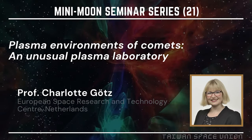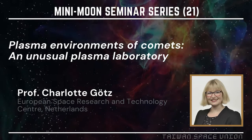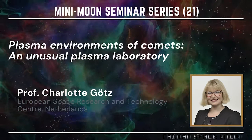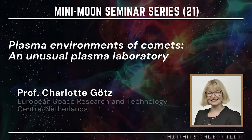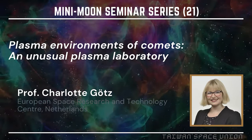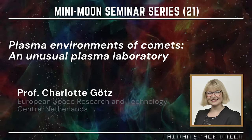And you studied under Karl-Heinz Glesmeier. She is trained as a practitioner, but during her graduate studies she was closely involved in the Rosetta mission because Karl-Heinz Glesmeier was the PI of the team on Rosetta, so she has a handle on every drop of data. We owe her a lot for looking at the data very carefully and finding some very interesting effects, which she will tell us.